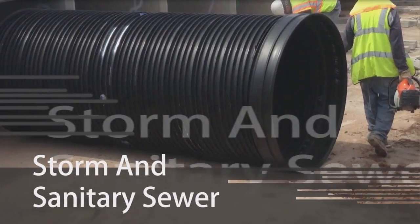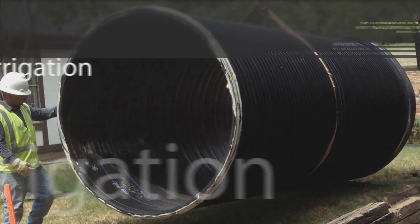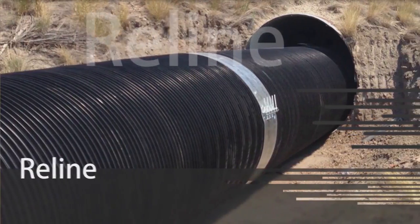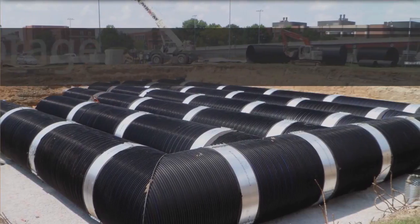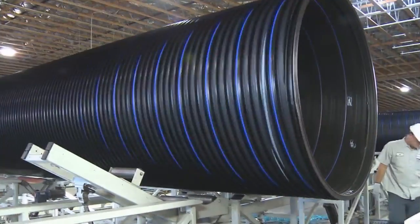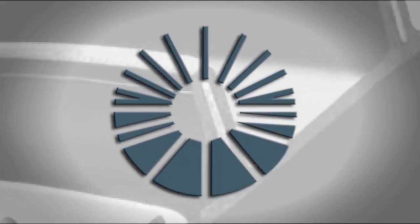For storm and sanitary sewer, irrigation, reline, or water storage, one pipe rises above the rest. When it comes to strength and efficiency, the difference is Duramax.